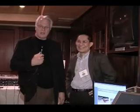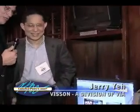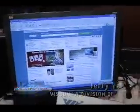We have Jerry Yeh here with Vissan, which is a subsidiary of VIA Technologies Incorporated. Jerry, you have a nice monitor here, don't you? Not really. It looks like a monitor to me. More than that. Tell me what this is.